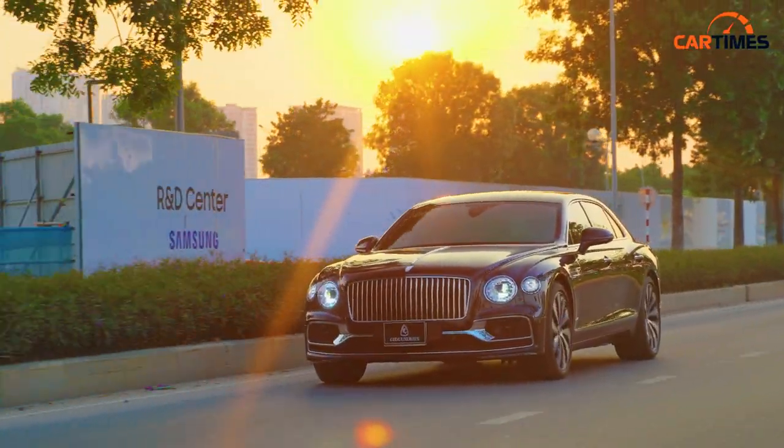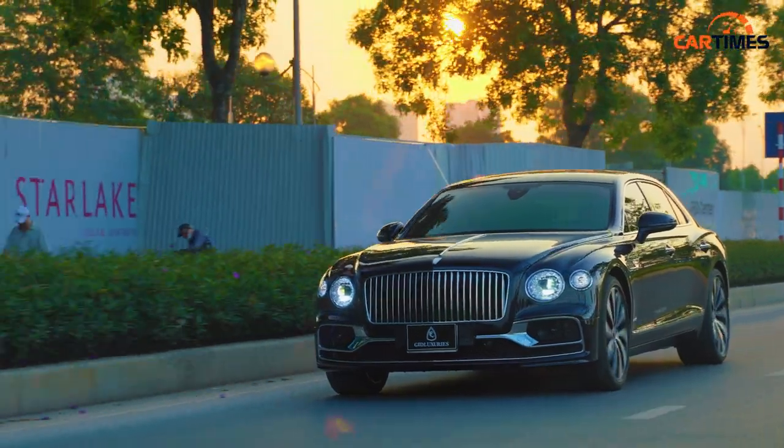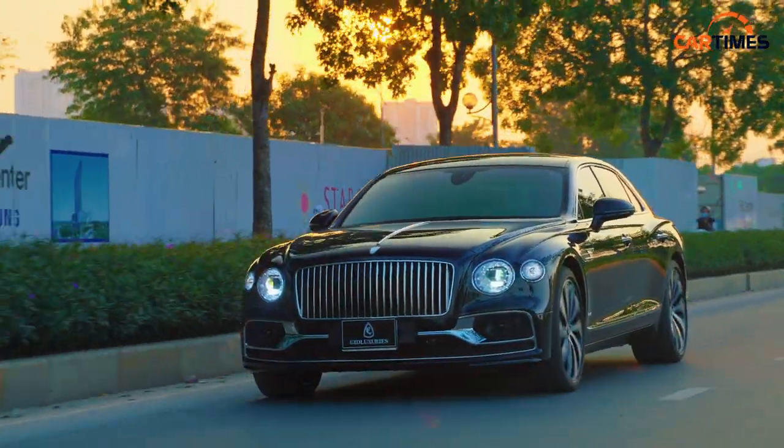Now let's try to see the performance — the potential of a car like this, and why a car can be stronger than Bentley. Let's try to find out.